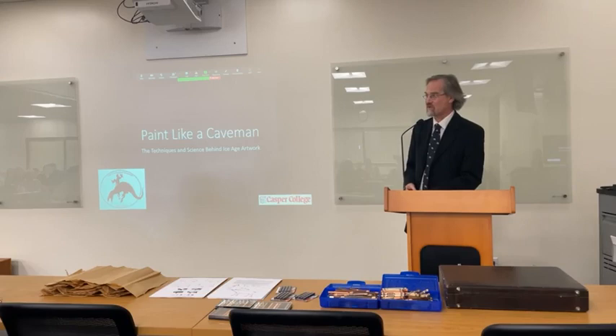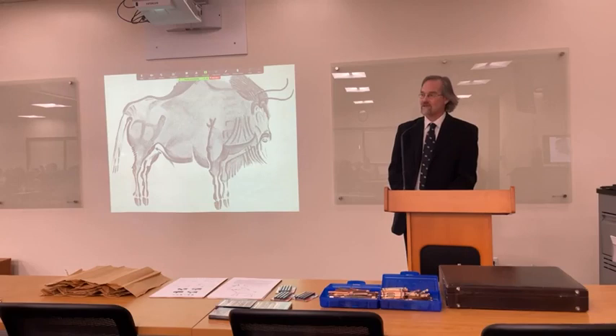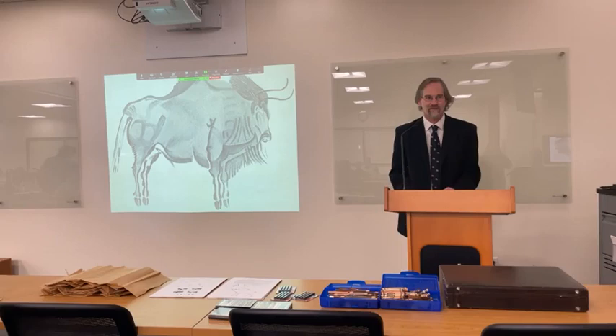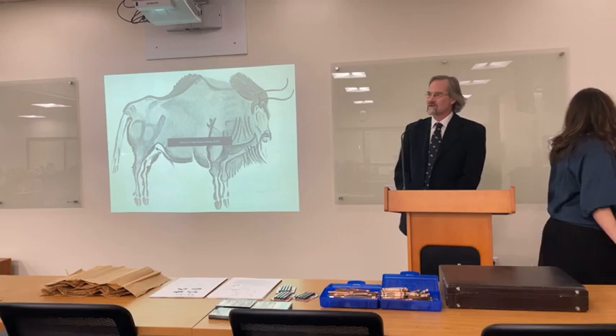I apologize in advance to anybody who's fluent in French for my mangling of French place names. This is a drawing in La Musée de l'Homme in Paris, France, and it's a copy of a bison painted on the wall of Altamira Cave in Spain. It was painted over 12,000 years ago.